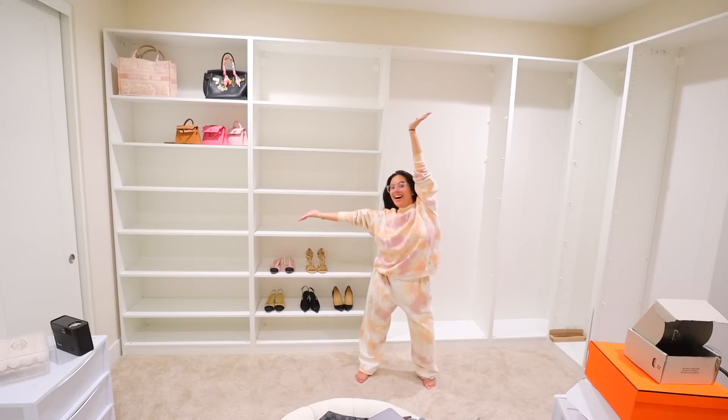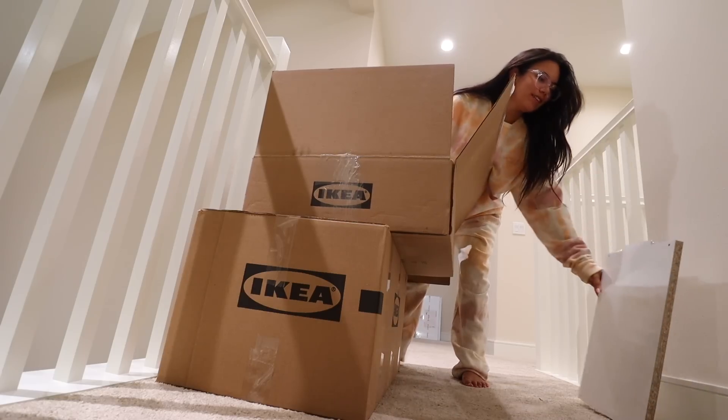I have a bunch of IKEA PAX systems. It looks like this. Here's the unit. This is what I need.